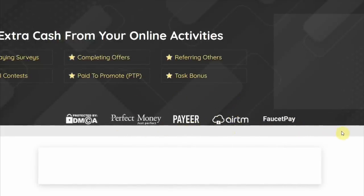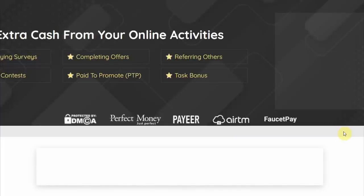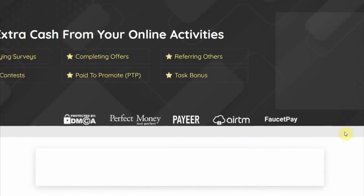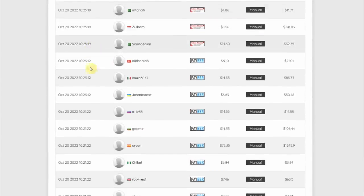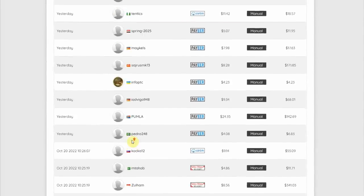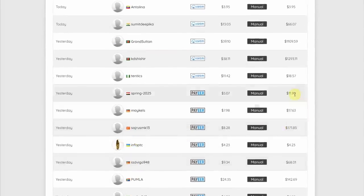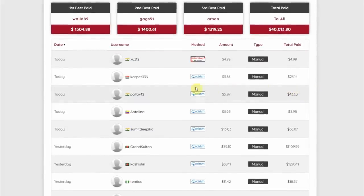I want you to comment down below and let me know what payment method you prefer, and I'll try to make videos about that. Now I'll show you all of the payment proof. Many people have already cashed out their earnings, and as you can see, they came from all over the world as indicated by the flags beside their usernames. Without any prior experience, anyone can do this.